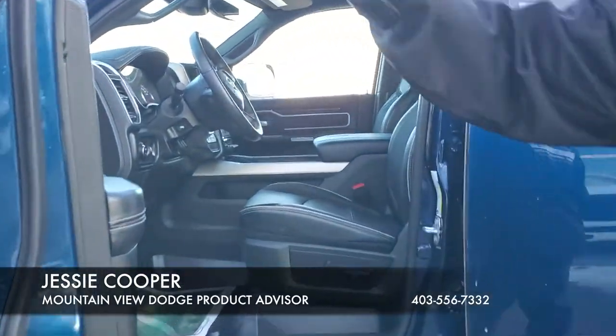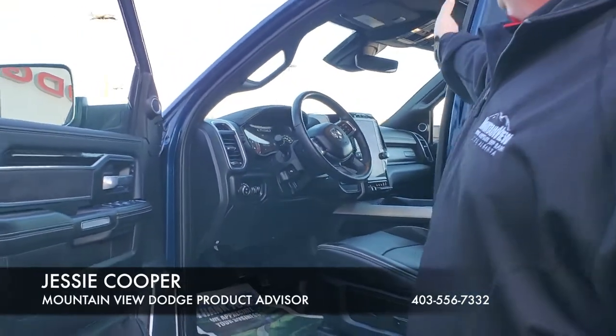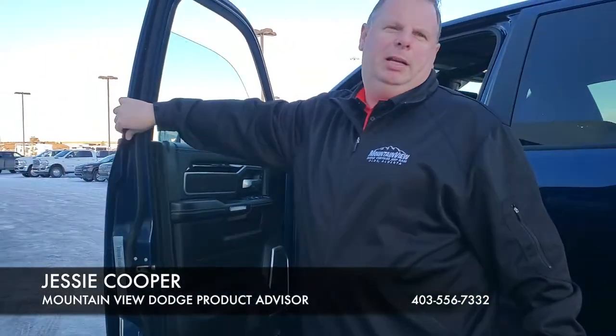Inside we have the Laramie trim package, so our 12 inch screen, power sunroof, and we have air trailer brakes on this one.